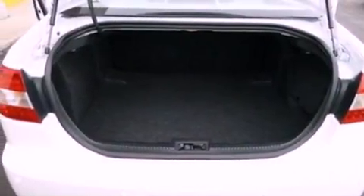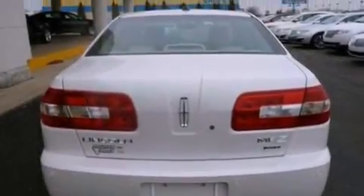Also included are a security system, privacy glass, an anti-lock braking system, an auto dimming rearview mirror, and this vehicle has less than 15,000 miles.